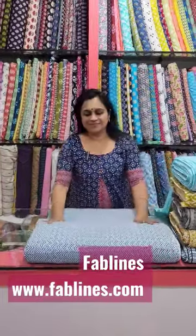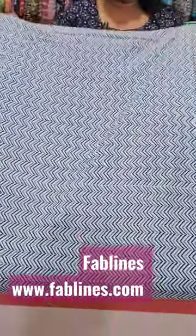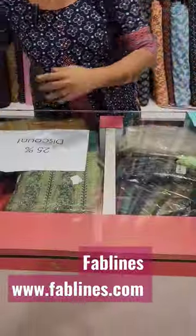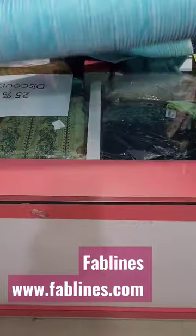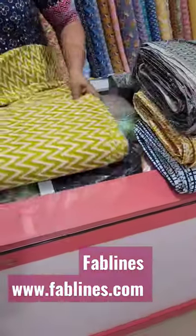Hi, I am Lidji from Fab Lanes, back again with Cambric Cotton Collections, 44 inch at 140 rupees per meter. You can purchase these through our website www.fablanes.com. We at Fab Lanes have a vast collection of Jaipur cotton materials. To know more, you can watch our YouTube videos also.